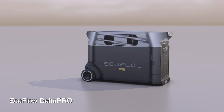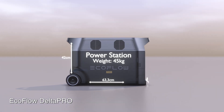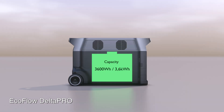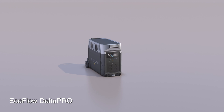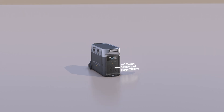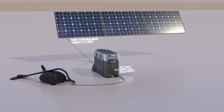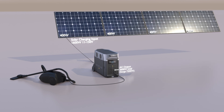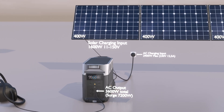We started with a power station from EcoFlow. It's a relatively compact unit compared to its performance, with a 3.6 kilowatt hour battery capacity. It has a variety of DC and AC outputs and can deliver up to 3600 watts continuous power — that's enough to power most things in our house. It can be charged with solar panels up to 1600 watts, 150 volts, or AC charged up to 2900 watts.